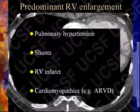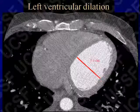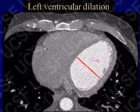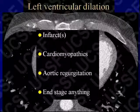Here's a nice example of left ventricular dilatation — transverse diameter above 5.3 centimeters, so we can be fairly confident that's an abnormally dilated left ventricle. There are many causes: infarcts, cardiomyopathies whether idiopathic dilated, alcoholic, or infectious, and aortic regurgitation causing volume overload. Of course, the end stage of any cardiac process can eventually produce left ventricular dilatation.